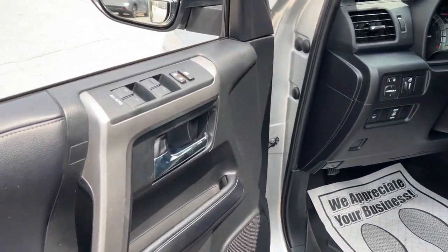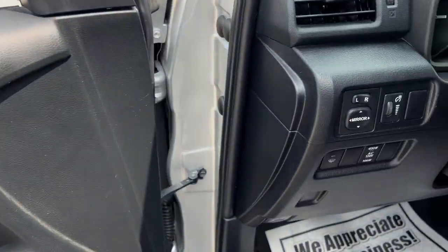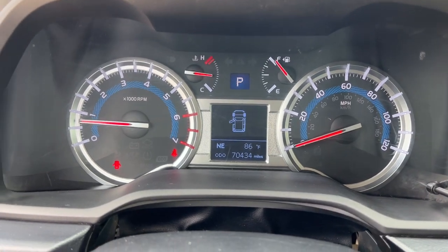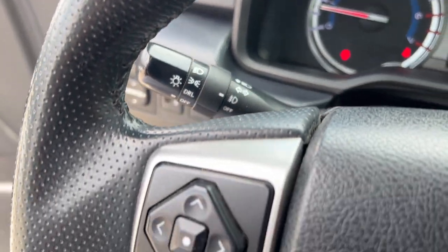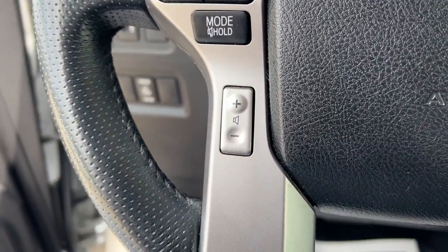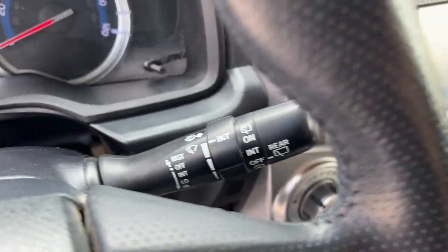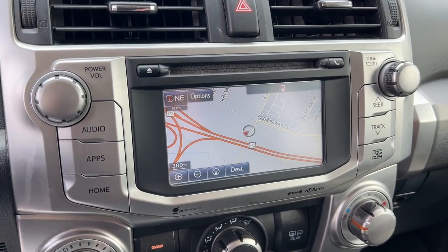Can you hear the trail calling? These are just some of the great options this vehicle comes with: navigation system, keyless entry, four-wheel drive, heated mirrors, premium sound system, power passenger seat, backup camera, satellite radio, fog lamps, and Bluetooth connection.